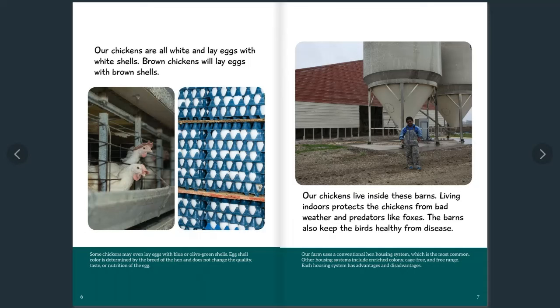Egg shell color is determined by the breed of the hen and does not change the quality, taste, or nutrition of the egg.